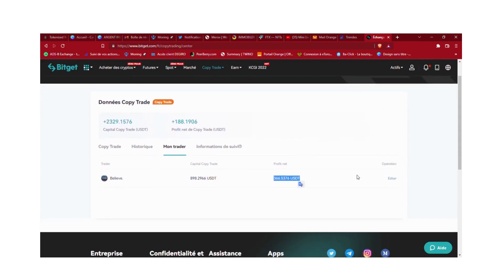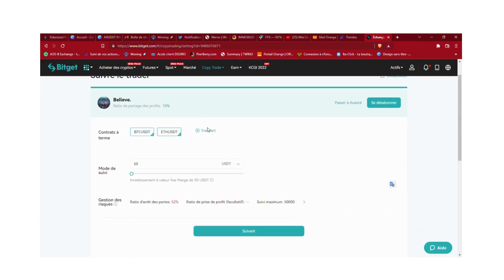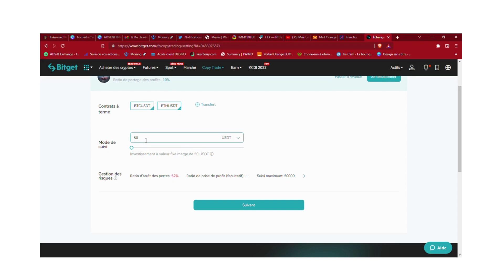Pour paramétrer, c'est très simple : vous allez sur 'éditer' et vous pouvez paramétrer pour plus de sécurité. Pour ma part j'ai mis BTC et ETH, sa spécialité c'est ces deux là. Et là c'est vraiment le plus important : je vous conseille vraiment de mettre entre 2% et 5% du capital total que vous avez sur Bitget. Moi j'ai mis environ 10%, mais je vous conseille de mettre entre 2 et grand maximum 10%.